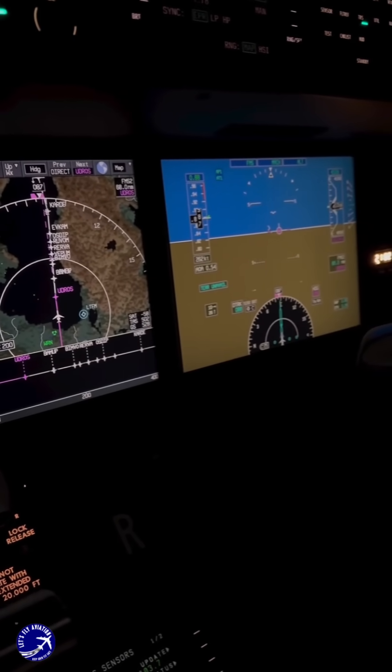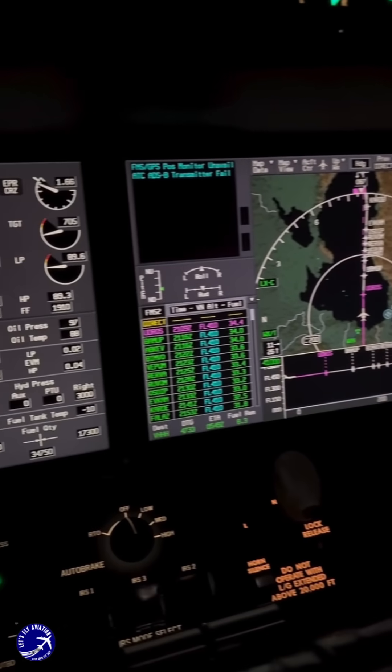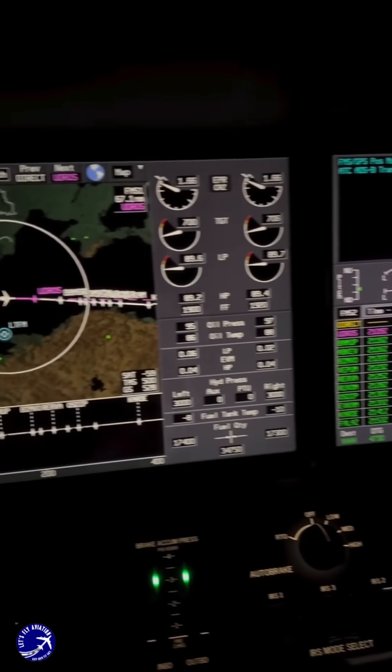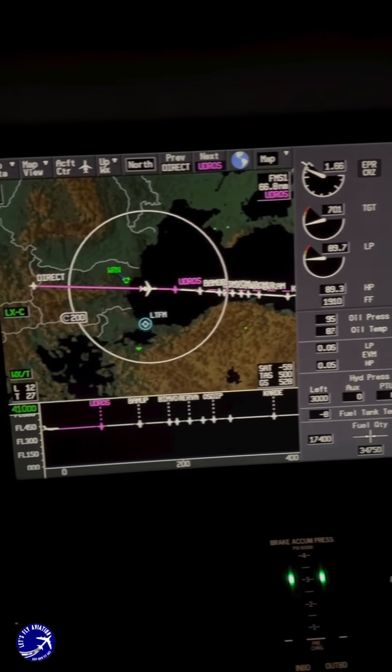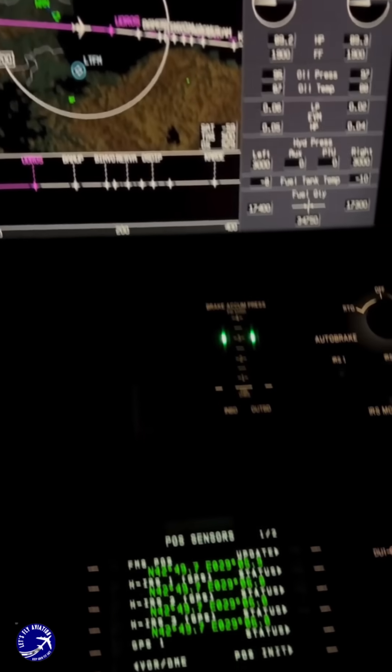The entire system is built with layers of redundancy. Losing one system, even one as vital as GPS, is a challenge, not a catastrophe. The plane is never truly lost — it's just using a different, time-tested path home.